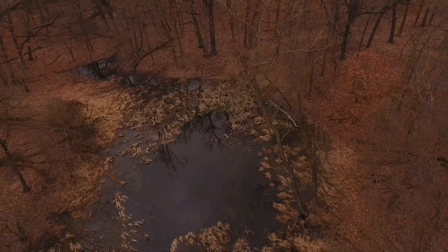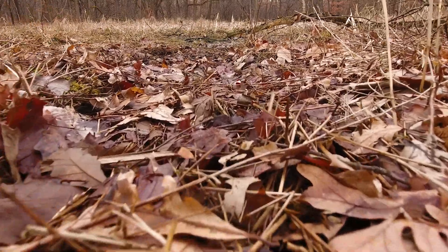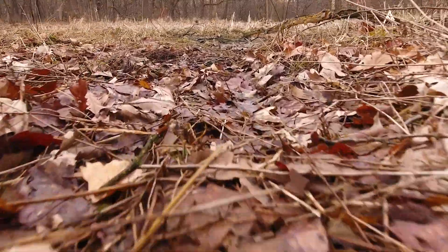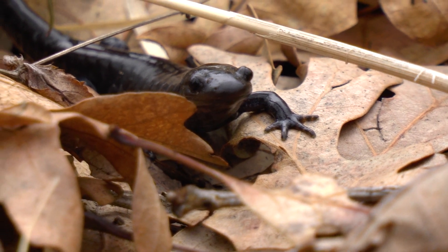Their journey is not without risk. Some will fall prey to skunks, raccoons, opossums, or snakes. The instinct to breed, however, is much stronger than any fear from predators, and they are relentless on their march to the breeding pools.